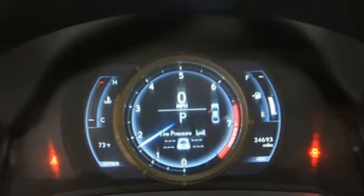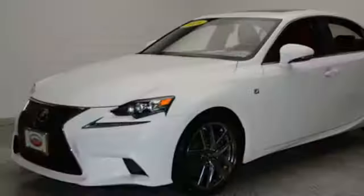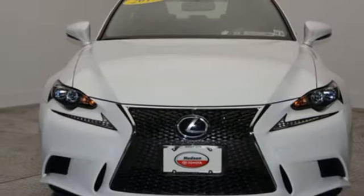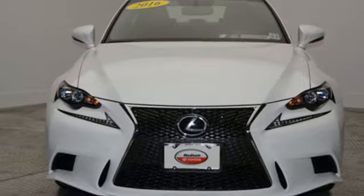The Car Connection finds the IS's cabin is driver focused with sweeping lines and nice materials. Live a lifestyle that leaves a lasting impression in this Lexus. Experience it for yourself today.